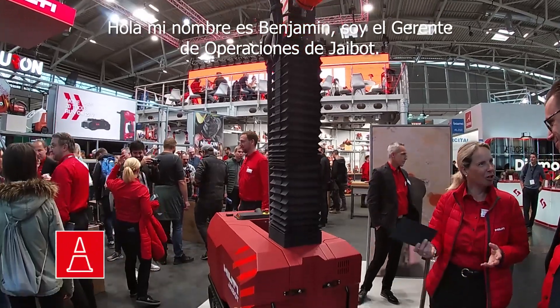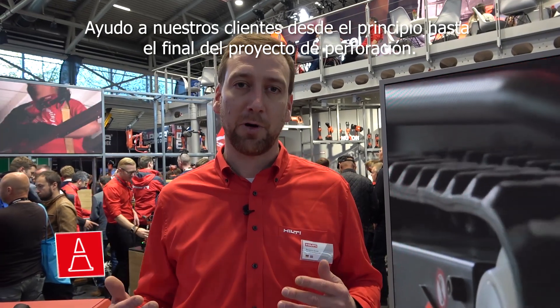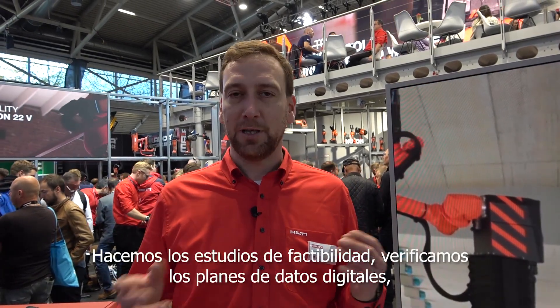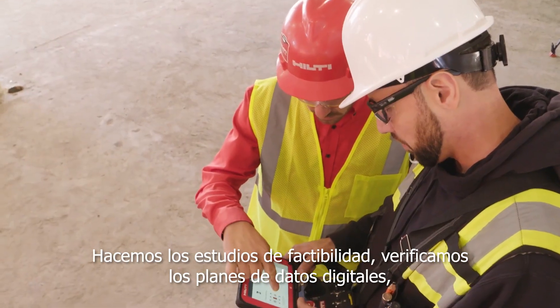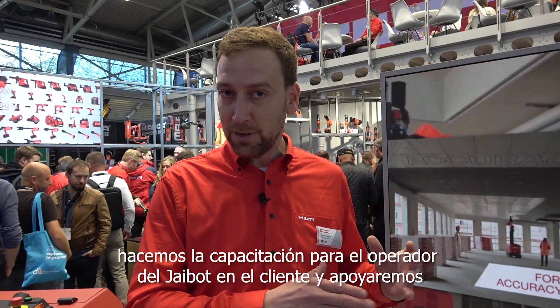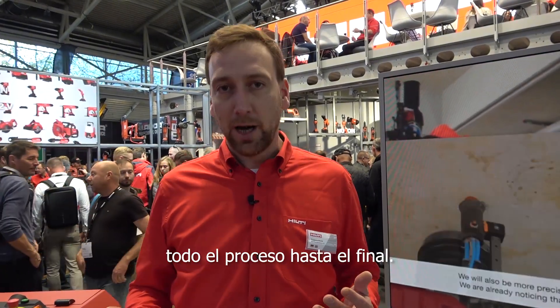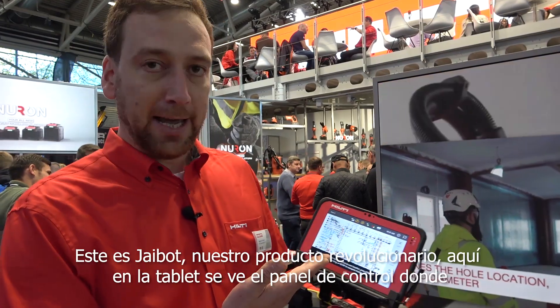My name is Benjamin. I'm the J-Bot operations manager. I will help our clients from the start to the end of the drilling project. We do feasibility studies, we check the digital data plans, and we provide on-the-job training for the J-Bot operator from the customer. We support the whole process till the end. This is J-Bot — our game changer.